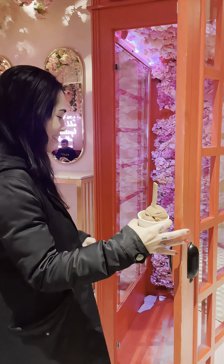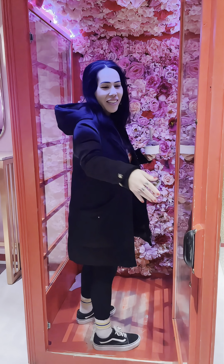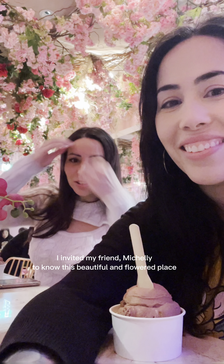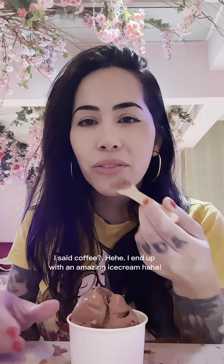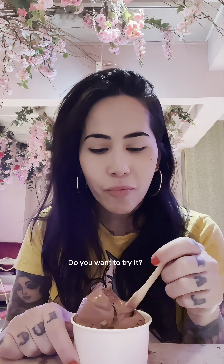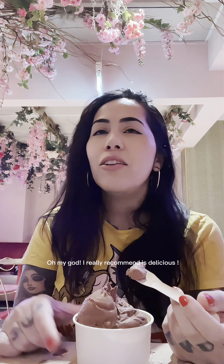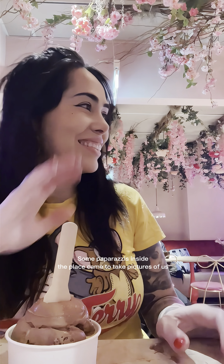Hello everybody! Come have a coffee with me — I invited my friend Mitchley to this beautiful, flowered place. I said coffee, but I ended up with an amazing ice cream! Do you want to try it? Oh my god, I really recommend it — it's delicious! Some paparazzi inside the place came to take pictures of us.